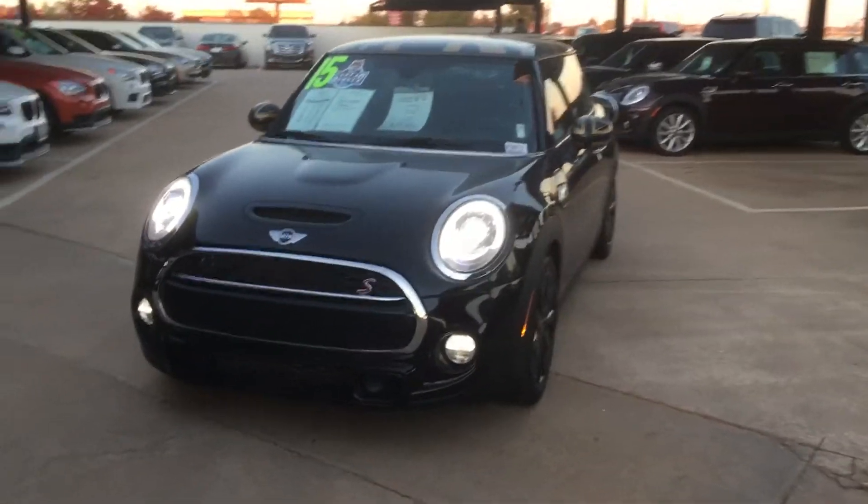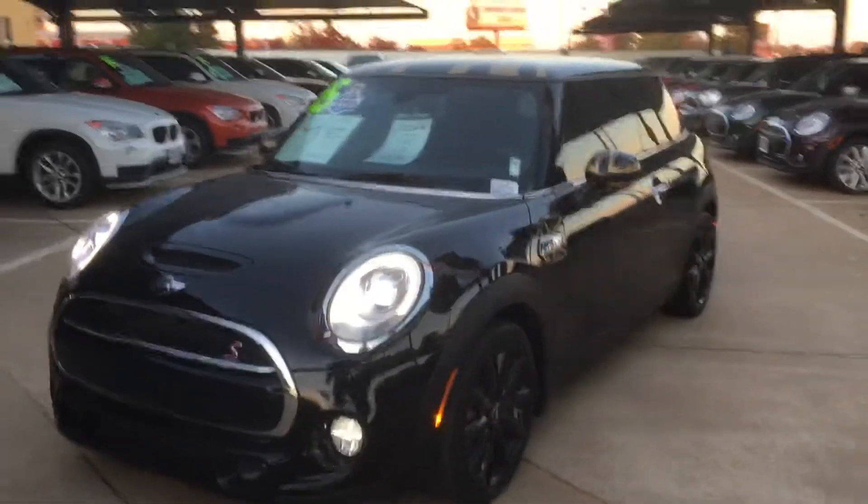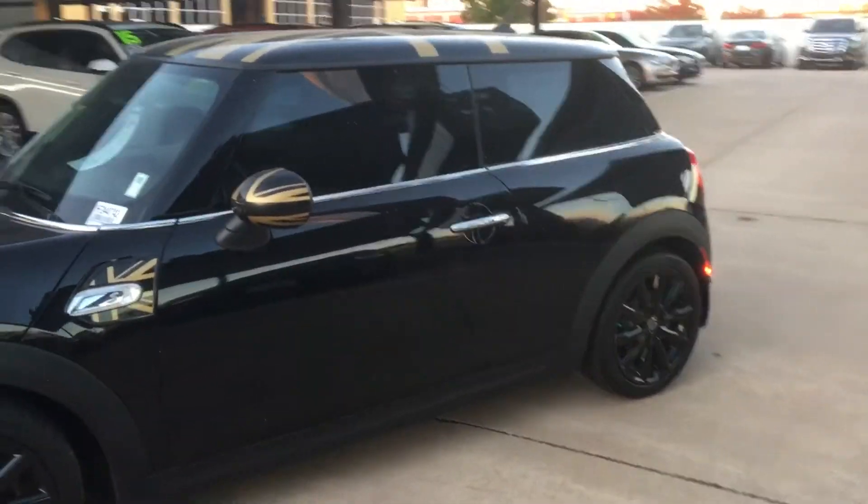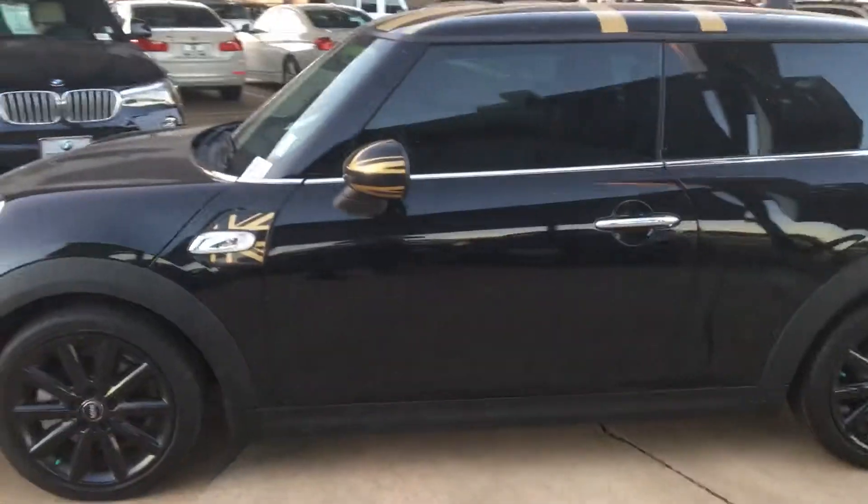Hi, this is Dakota with Jackie Cooper Mini. I just wanted to send you this quick video of this 2015 Mini 2-door. It's got the black paint with the Gold Union Jack roof, mirror caps and side caps.